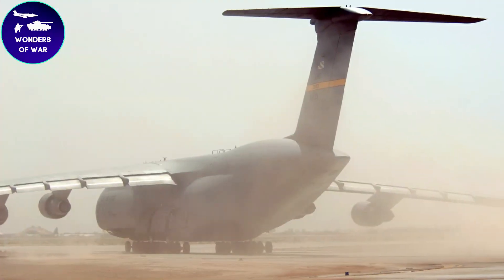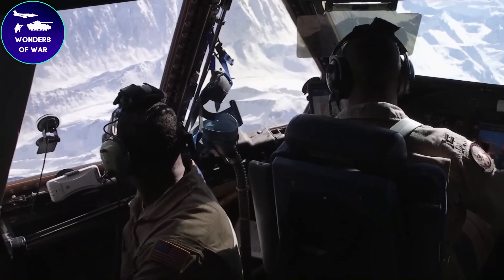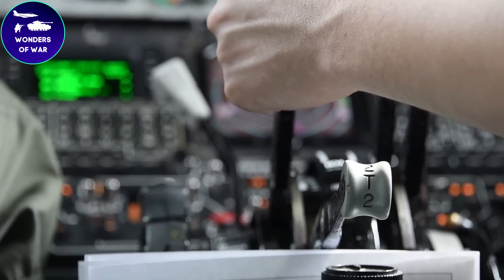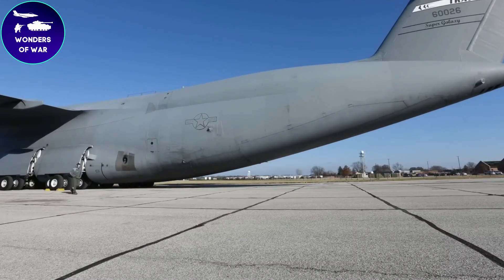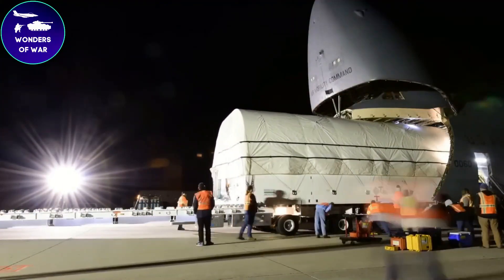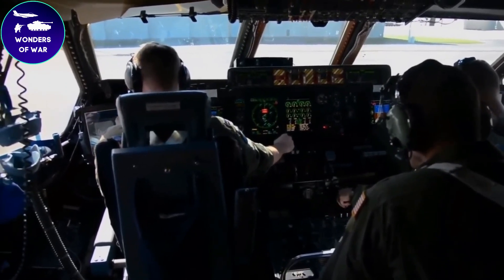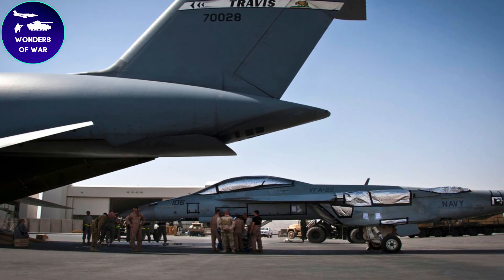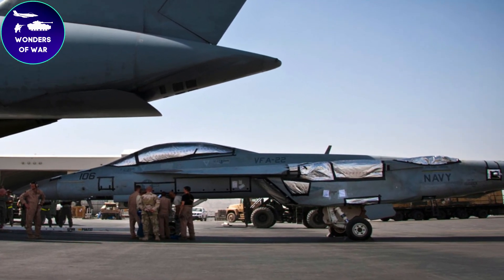The C5 Galaxy has a wing design that's all about efficiency and speed. Its wings are swept back and equipped with winglets, which help it fly smoothly through the air, reducing drag and saving fuel. The aircraft is powered by four strong turbofan engines placed under the wings, providing the necessary power to move this massive aircraft. Inside the cockpit, the C5 Galaxy has a modern glass cockpit with advanced displays, flight management systems, and top-notch navigation aids, along with communication systems, weather radar, and other tools to ensure safe and efficient operation.